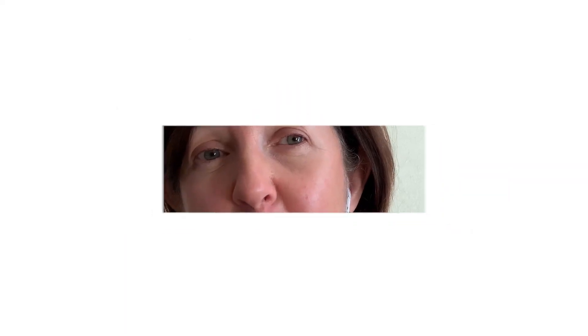Birkbeck is an amazing and open-minded community and I really hope you will come and join us.